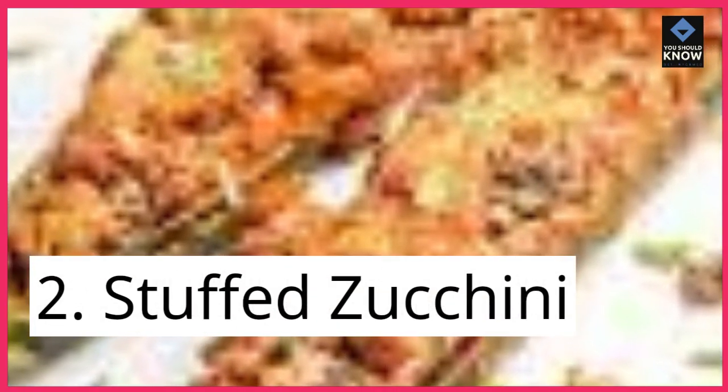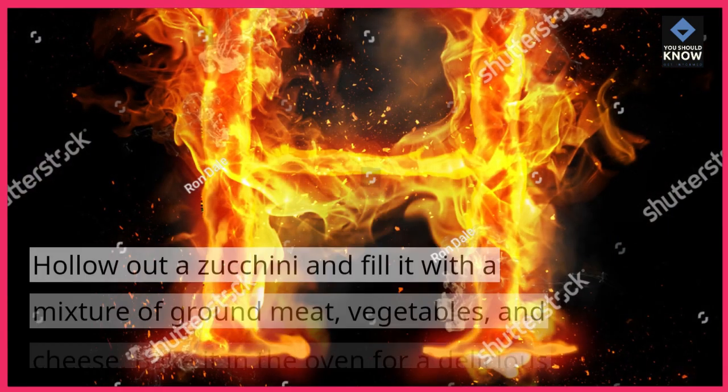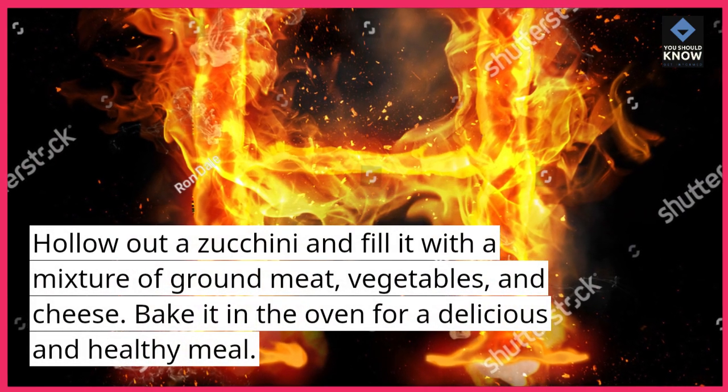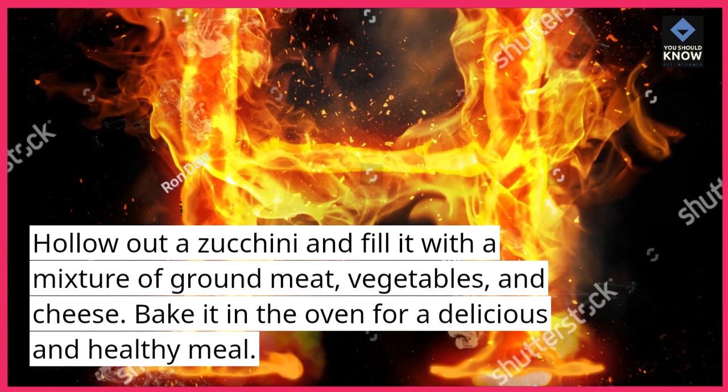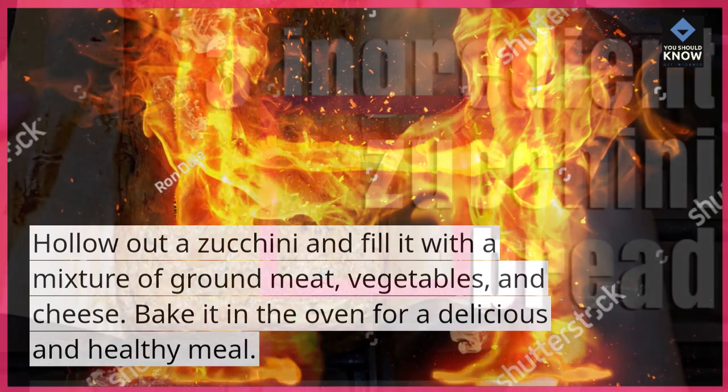2. Stuffed zucchini. Hollow out a zucchini and fill it with a mixture of ground meat, vegetables, and cheese. Bake it in the oven for a delicious and healthy meal.